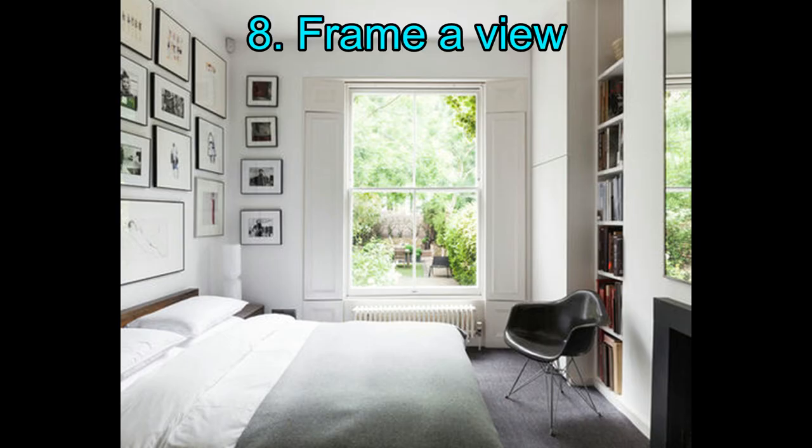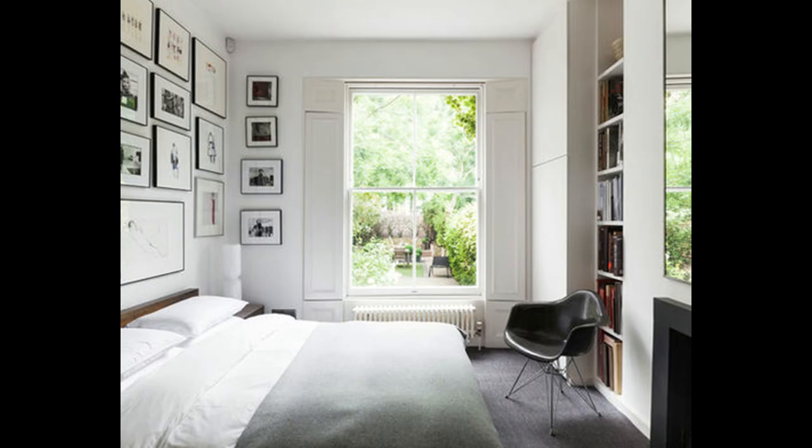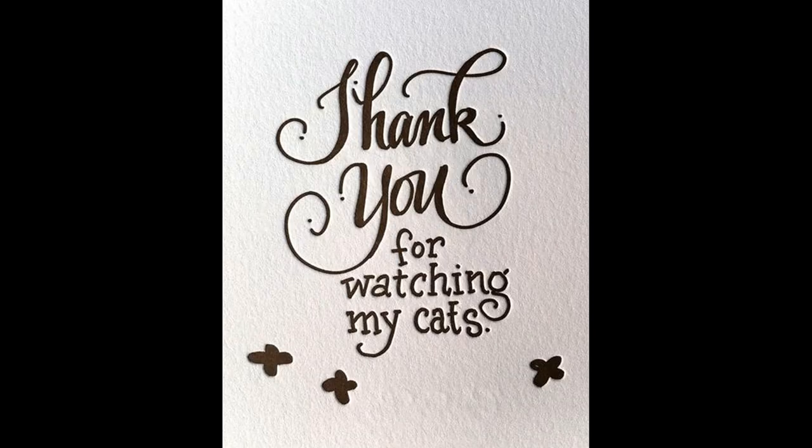8. Frame the view. To appreciate summer inside a bedroom, welcome it in from the outside. Opt for a window treatment that exposes every inch of glass, like these solid shutters, to maximize the focus on the green and growing landscape. In this room, a mirror opposite the bed reflects the garden outlook to double the effect. Thank you for watching.